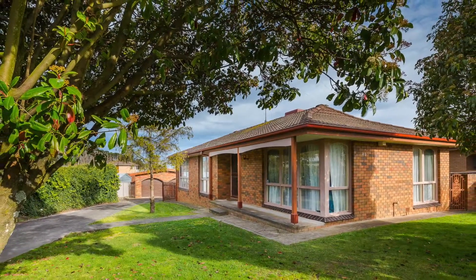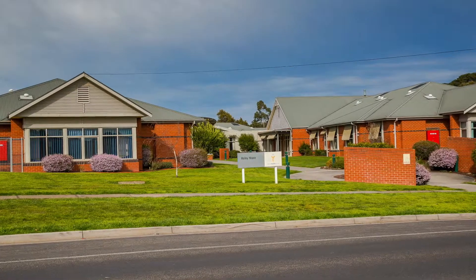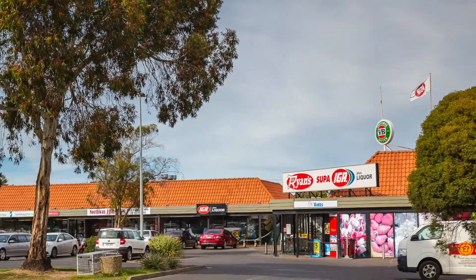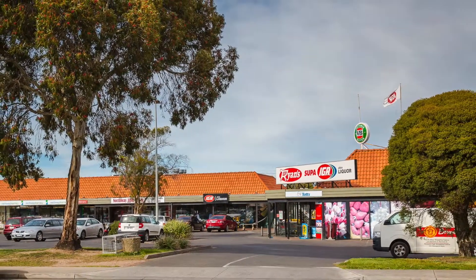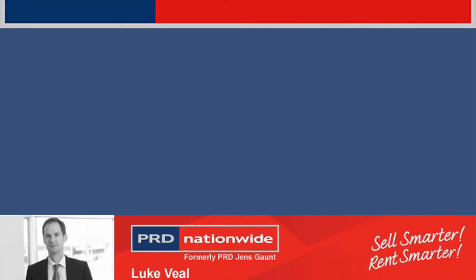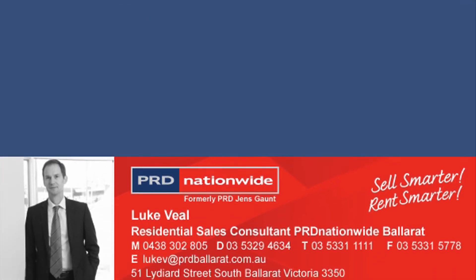With scope to add enormous value, this home would suit a home handyman or a first home buyer who wishes to make a quick buck. Homes in this price range are becoming a rarity, so don't delay. Research this one immediately and take the opportunity to join the Real Estate Club.